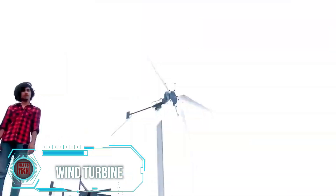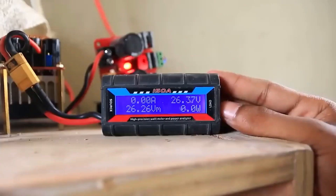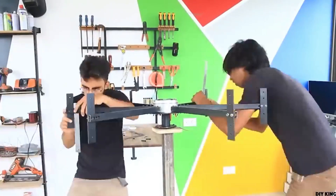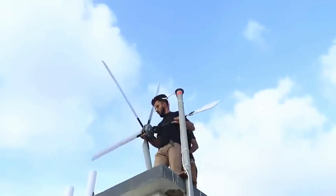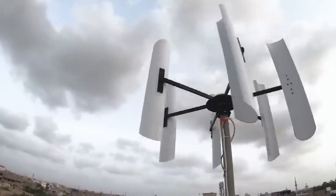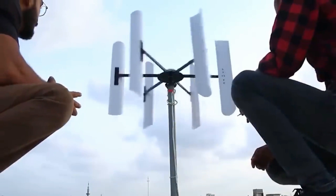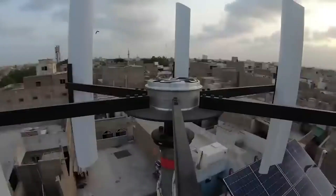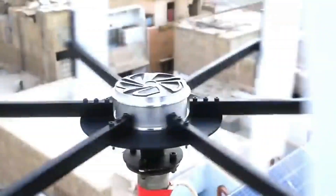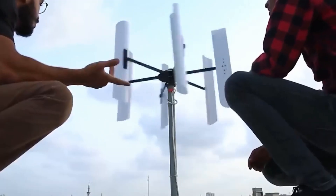How to build a vertical wind generator — the answer to this question is now on screen. The master shared links to the components and mentioned that he had previously added a classic 150W wind generator variant to his arsenal, effective at a wind speed of 7 meters per second. Unfortunately, the new vertical model didn't reach even a quarter of that figure. However, users found numerous upgrade options, from altering the geometry to adjusting the size and quantity of the blades. The sunset view from the rooftop was quite captivating, making the experiment not only practically beneficial but also aesthetically pleasing.